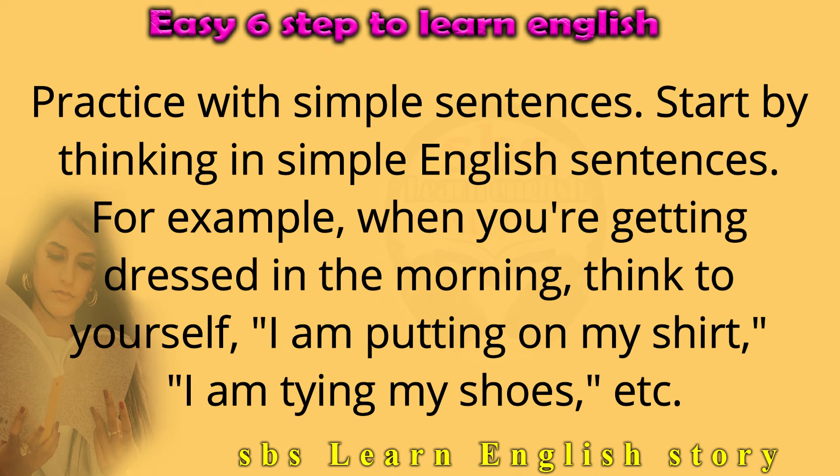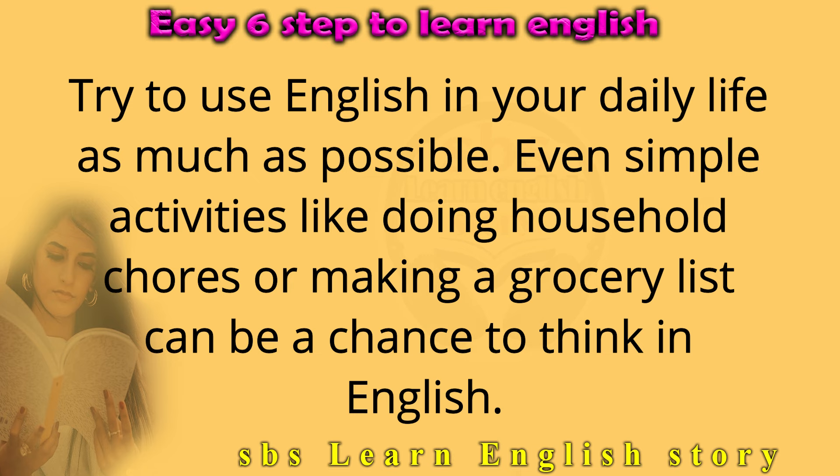Practice with simple sentences. Start by thinking in simple English sentences. For example, when you're getting dressed in the morning, think to yourself: I am putting on my shirt, I am tying my shoes, etc. Try to use English in your daily life as much as possible. Even simple activities like doing household chores or making a grocery list can be a chance to think in English.